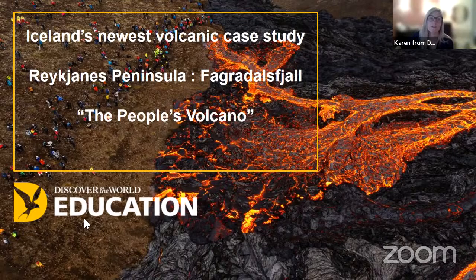Hello everyone and welcome to tonight's webinar. It's the first in our new series. We did many of these webinars last year and the year before, covering some CPD and revision. Tonight I'm absolutely delighted that we are looking at this new volcano that started erupting around about a year ago on the Reykjanes Peninsula, called Fagradalsfjall. The actual volcano itself doesn't have a name yet, but the mountainous area behind it is called Fagradalsfjall and it's known locally as the People's Volcano.